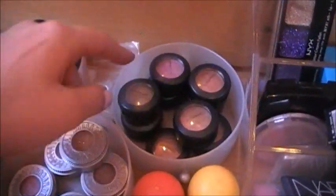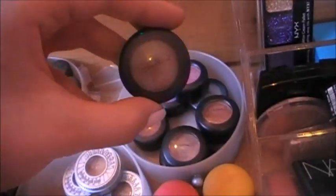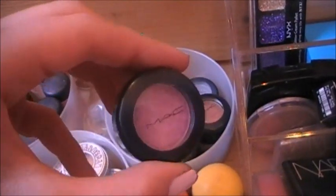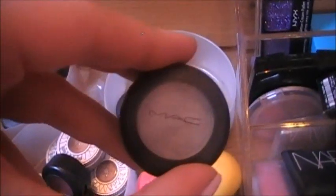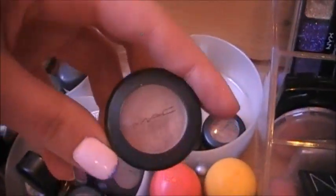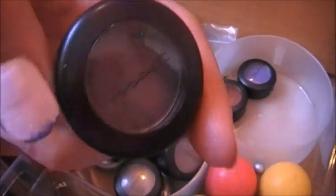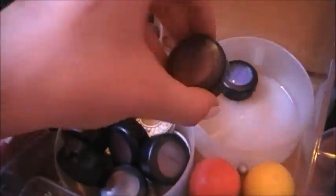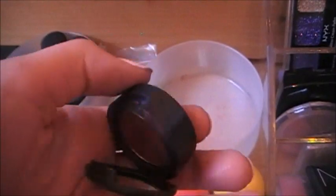And then all my MAC eyeshadows — I'm going to go through all the colors, but if you want more detail just comment below. This one is in Woodwinked, Swish, Mythology, Idolize, All That Glitters, Tracks, Satin Taupe, Parfait Amour — I think I'm pronouncing that right, not too sure. And then this one is Cranberry, which is the first one that I ever got. It's so pretty, and there's a chunk out of it. But I love this so much.